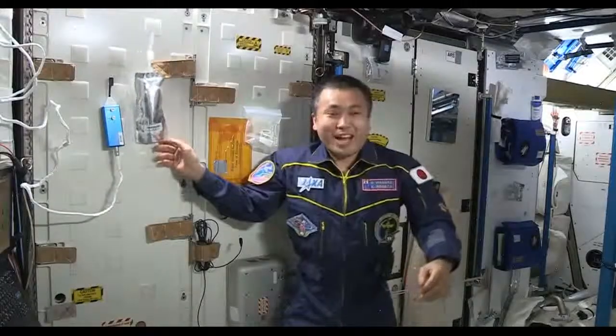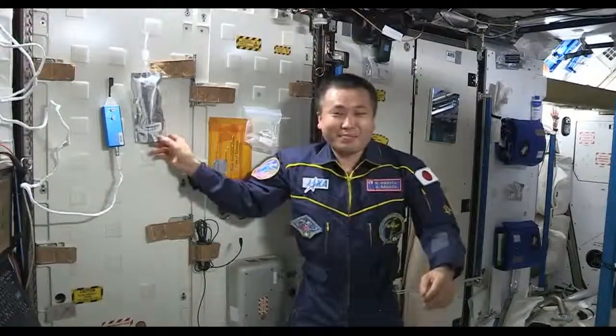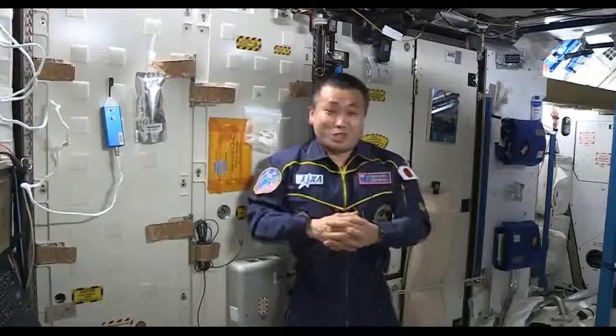Hi, I am Koichi Wakata of the ISS Expedition 38. I am in Node-3 of the International Space Station.